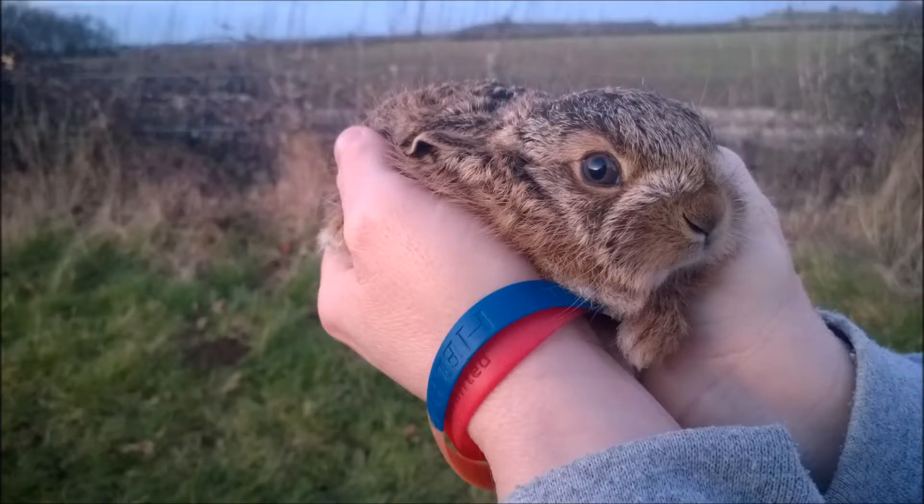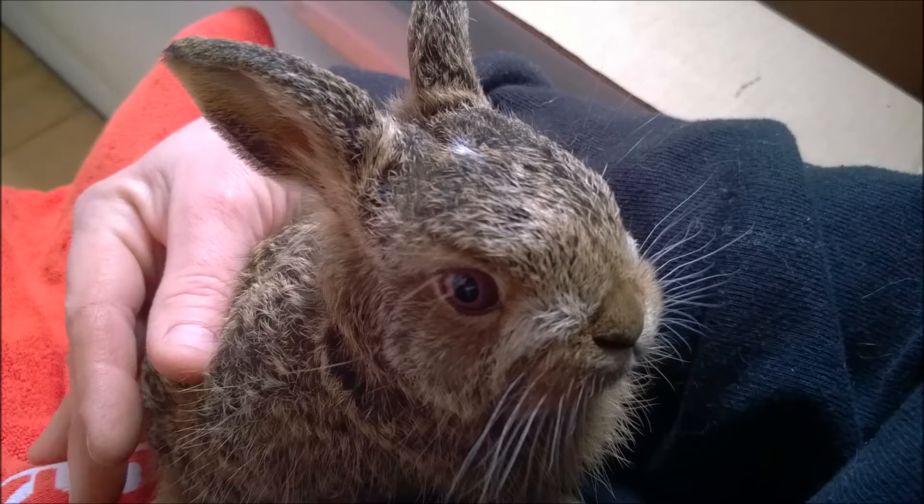Hi, this is Oddball1975. I know you're used to me bringing you cockerels and rescued chickens. This, however, is a rescued hare.